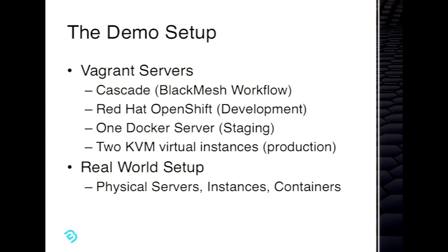This demo setup we're doing today has basically four Vagrant servers running on this laptop. One's the Cascade server itself with all of our tools. That's our workflow engine. We use Red Hat OpenShift for development — it's basically an automation platform as a service that Red Hat created. You can get both the free version, which is Origin, or the Enterprise version, which is more geared towards JBoss and other things. For staging, we use Docker — we spin up a Docker container with Drupal inside. And we have two KVM virtual instances running production to show we can deploy to multiple front ends.